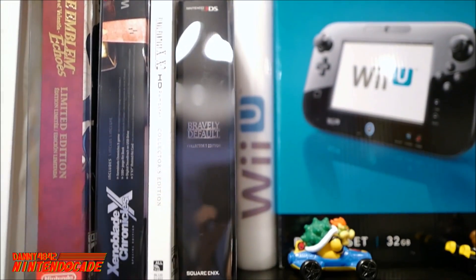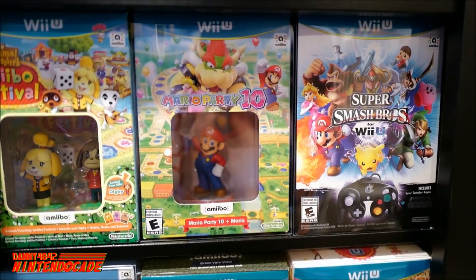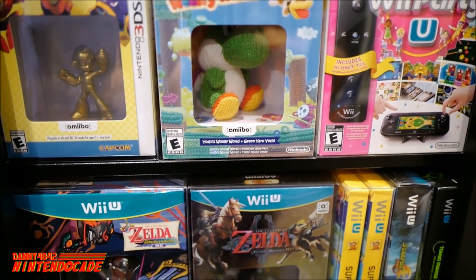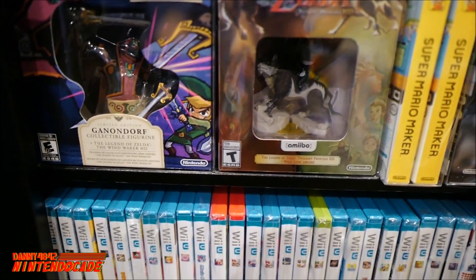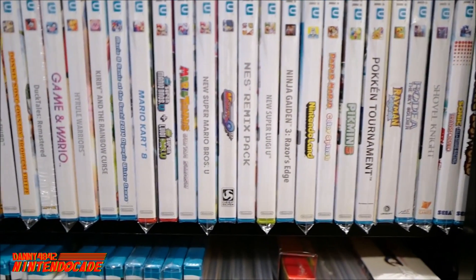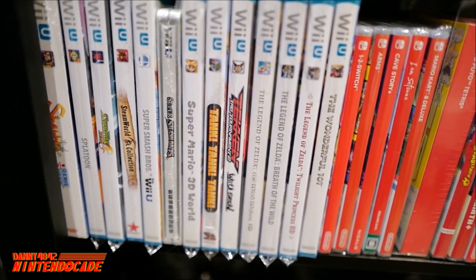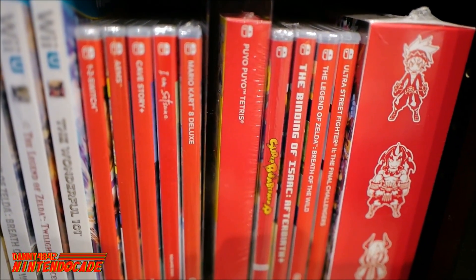Talking about the consoles, you cannot forget the games. This is where I keep the big box limited editions for Wii U and 3DS: Super Smash Bros. for Wii U, Mega Man Legacy Collection for 3DS, Yoshi's Woolly World for Wii U with its cute Yoshi amiibo, Wind Waker HD with the Ganondorf figure, and The Legend of Zelda: Twilight Princess with Wolf Link amiibo. Wii U games include Pikmin 3, Nintendo Land, Super Mario 3D World, and Breath of the Wild. The Nintendo Switch is a fantastic system I'm looking forward to adding more to.